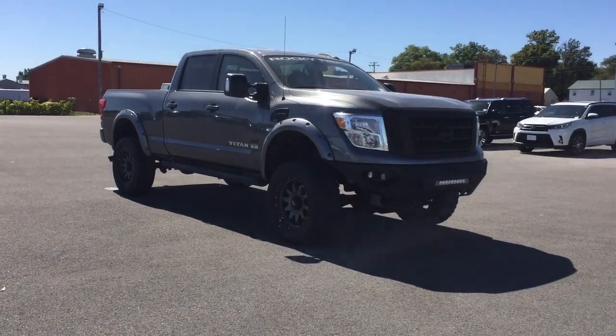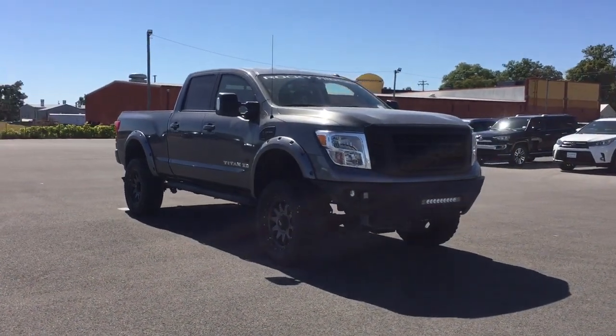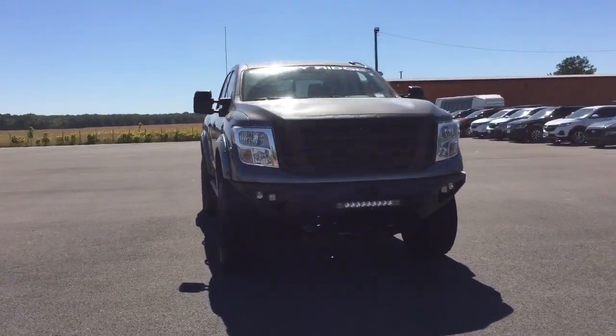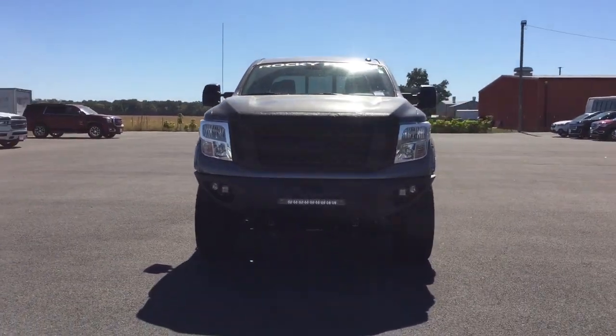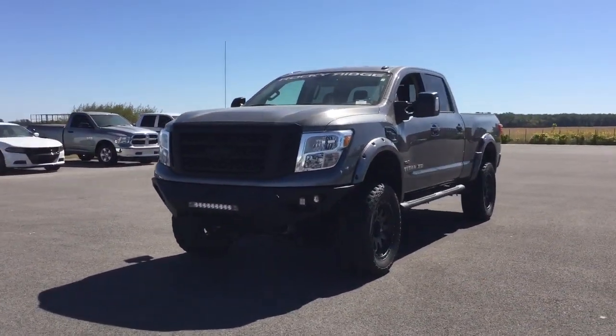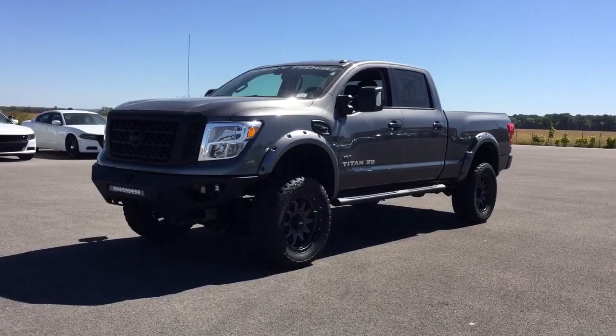Picture yourself in the 2019 Nissan Titan. This vehicle is an outstanding buy with fewer than 25,000 miles on the odometer. Here's an all-powerful Nissan Titan, the full-size pickup that's refined on the inside and rugged on the outside.